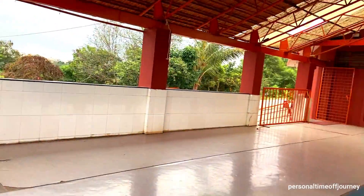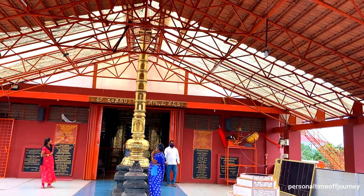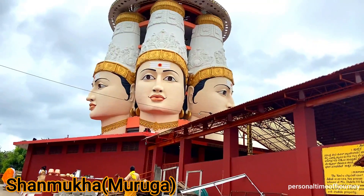The third part of the temple is the Shanmukha Temple Gopura. It features a large Shanmukha at the summit, with a six-faced temple tower comprising the cone.